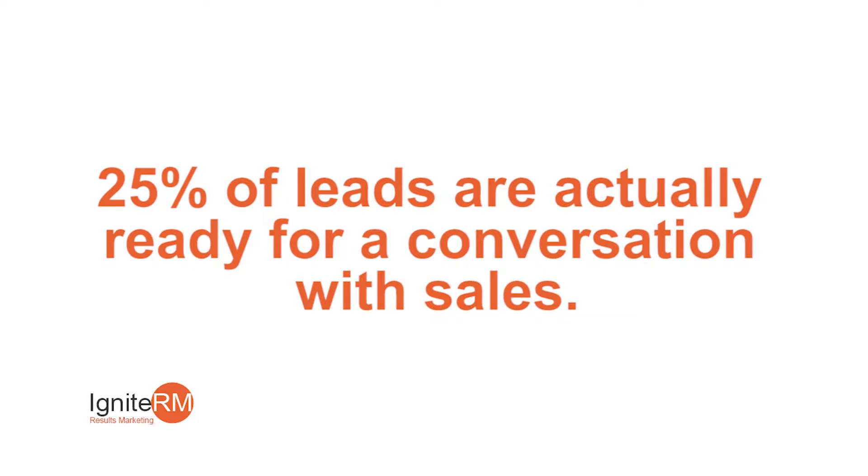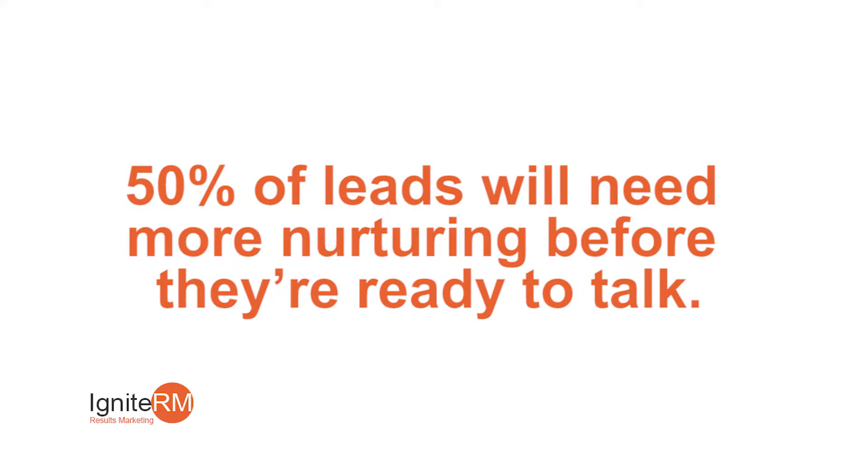What's wrong with that funnel is the fact that we know only 25% of those leads are actually ready to have a sales-ready conversation. The other 50% may be the right target, the right size, but they're not yet ready to engage with sales — they need to be nurtured.